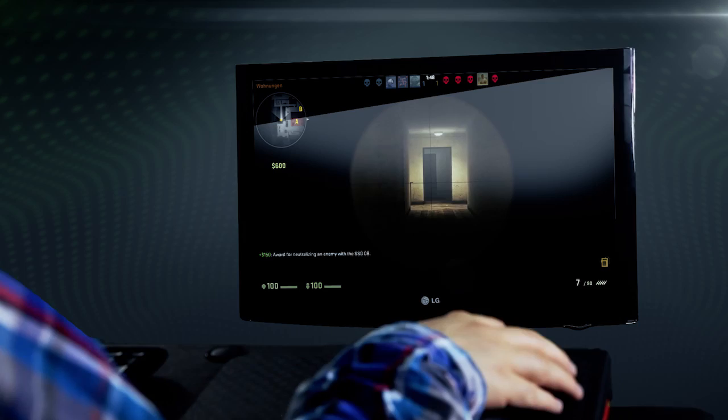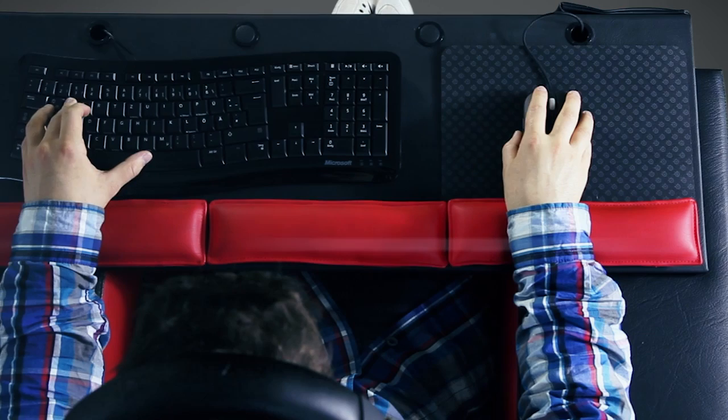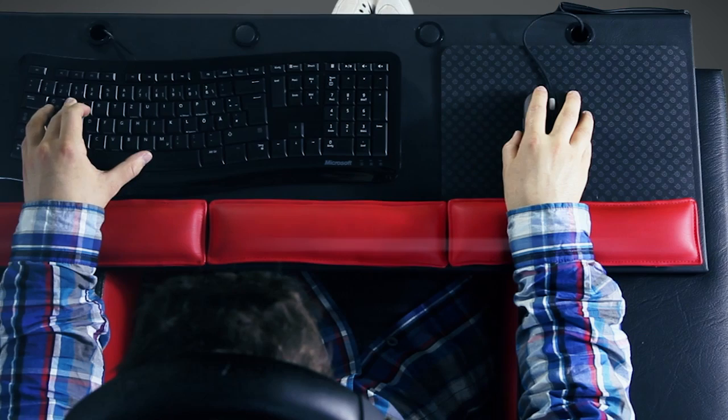Connect the Couchmaster to your PC in your living room for the ultimate gaming experience. Couchmaster — the next gaming generation. Exclusively designed in Germany. Now available at nerdytek.com.